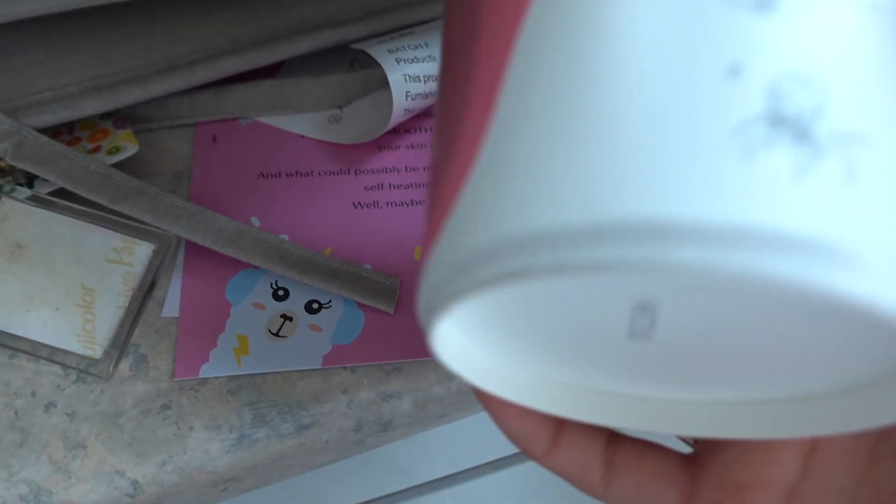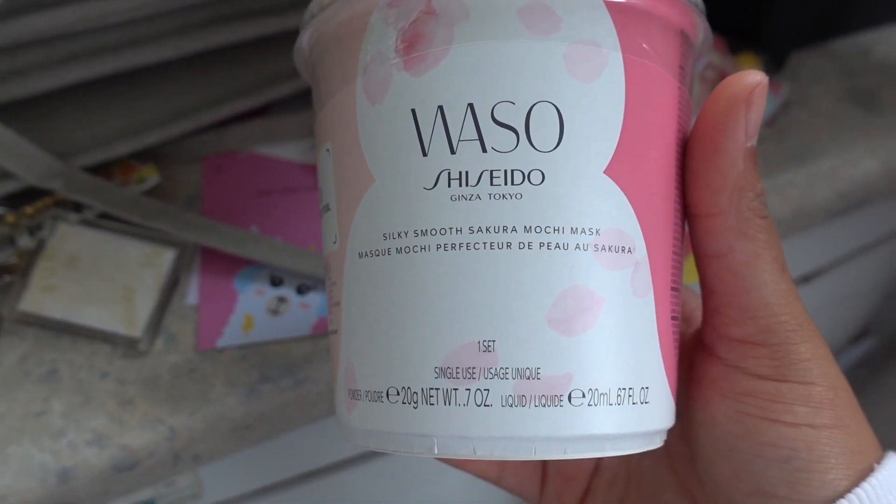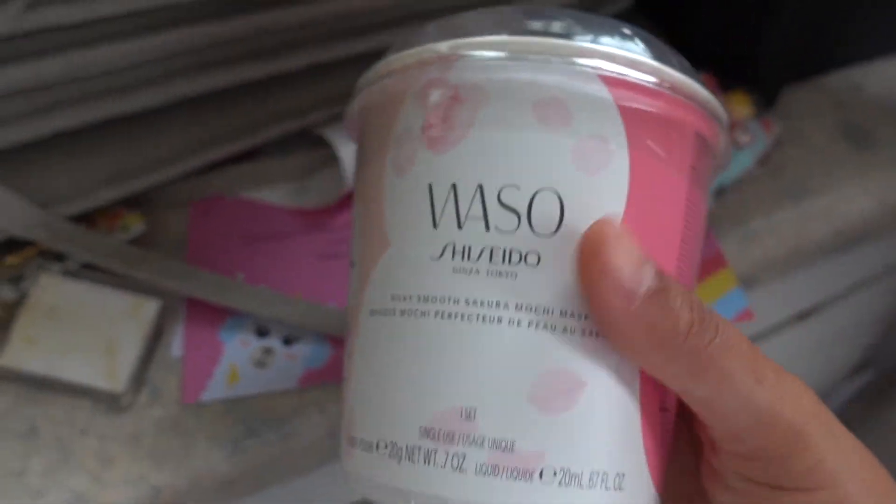I also got these. Shishiro sent over their new Mochi mask — that's what it's called. They also sent over some sweets. Very cute.